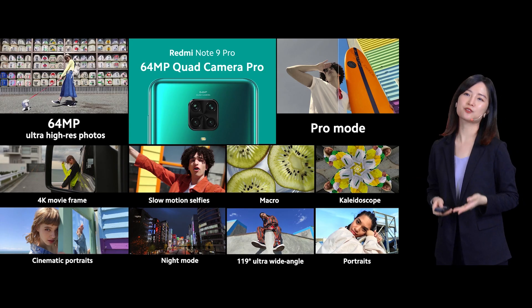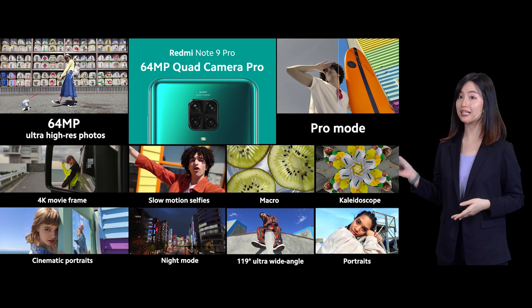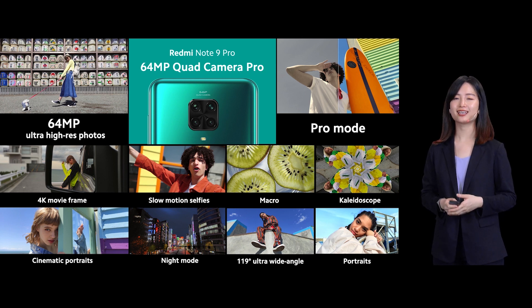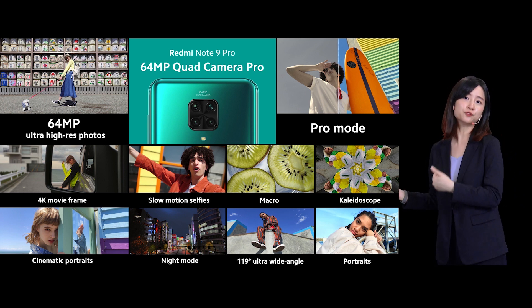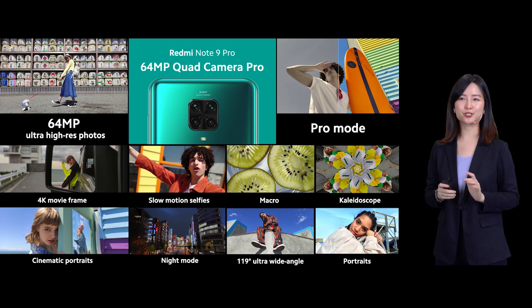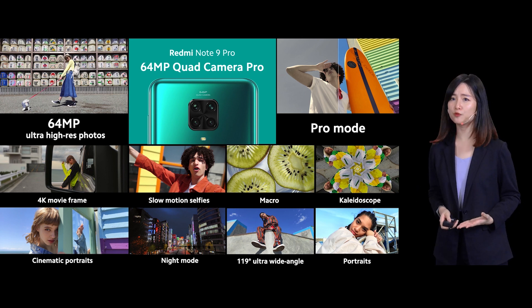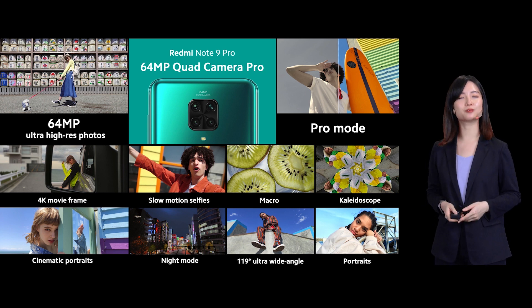Here are the Redmi Note 9 Pro's flagship-level cameras: 64MP Ultra Clear Shot, Ultra Wide Angle, Macro, and Portrait — definitely a camera for every situation. Get full control of your settings with pro photos and pro video modes, and also try out all-new features like cinematic portrait, 4K movie frame, kaleidoscope, and many more. I'm sure you would enjoy it.